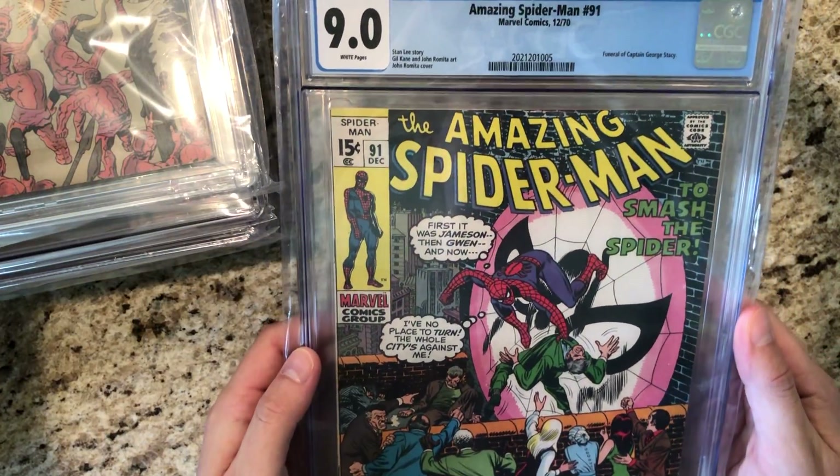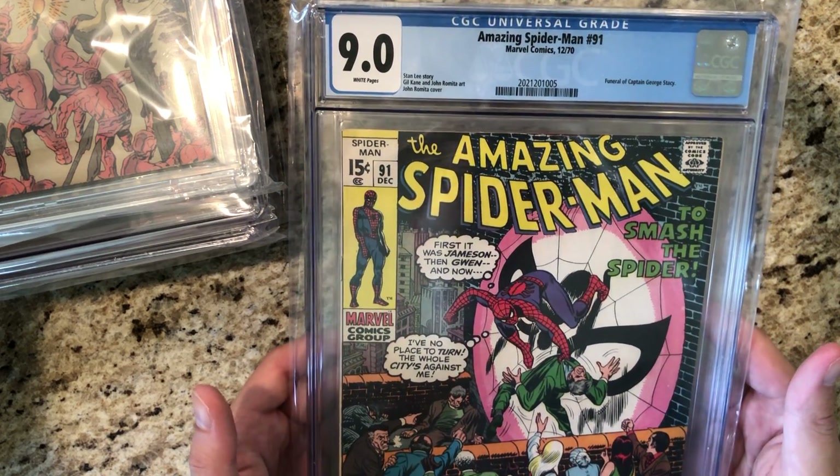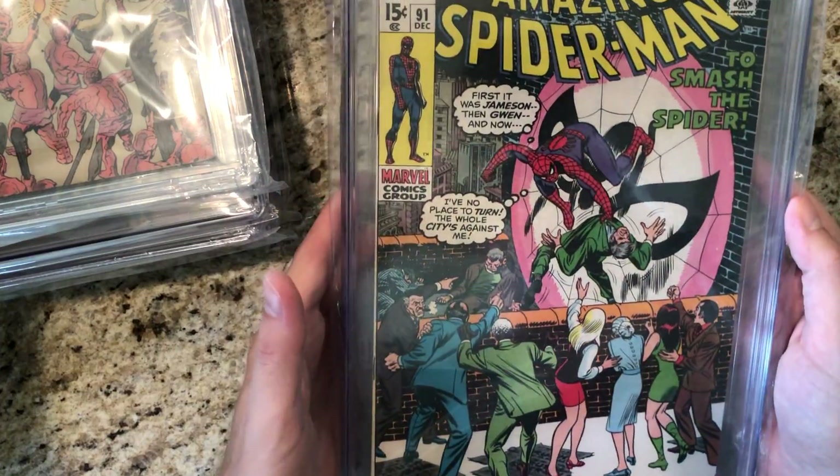Up next is Amazing Spider-Man number 91. This is 9.0 with white pages. Nice copy, good colors.